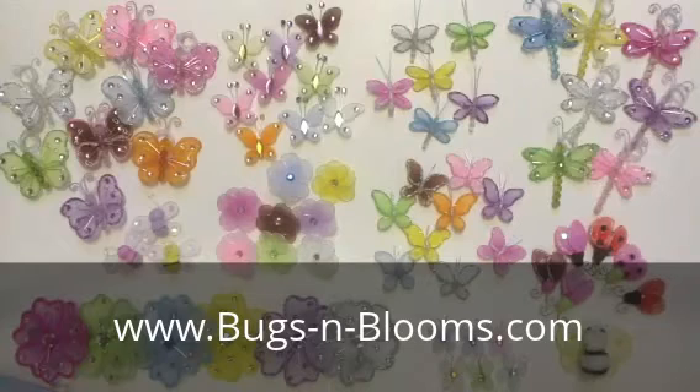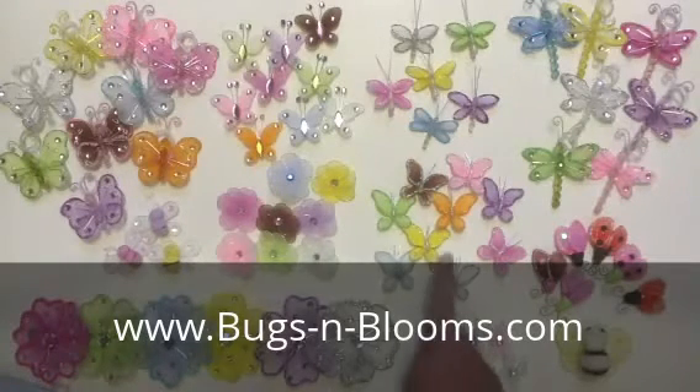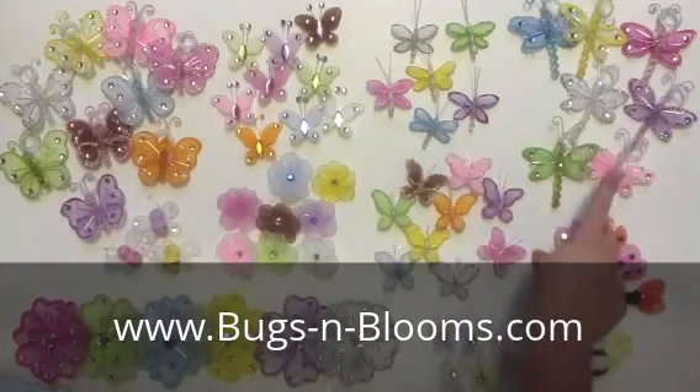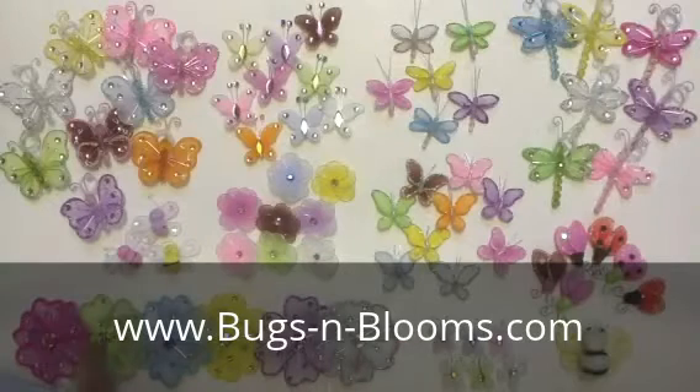Our mini decorations come in a vast variety of sizes: 1 inch super mini, 2 inch mini, 3 inch mini, as well as a 4 inch mini.